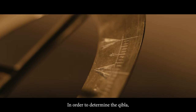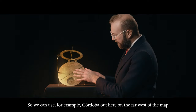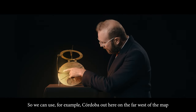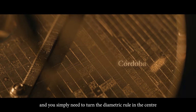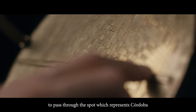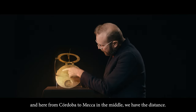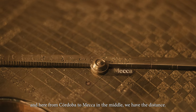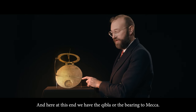In order to determine the Qibla, the person must first consider which city they're in in the Islamic world. We can use for example Cordoba out here on the far west of the map, and you simply need to turn the diametric rule in the centre to pass through the spot which represents Cordoba. From Cordoba to Mecca in the middle we have the distance, and at this end we have the Qibla or the bearing to Mecca.